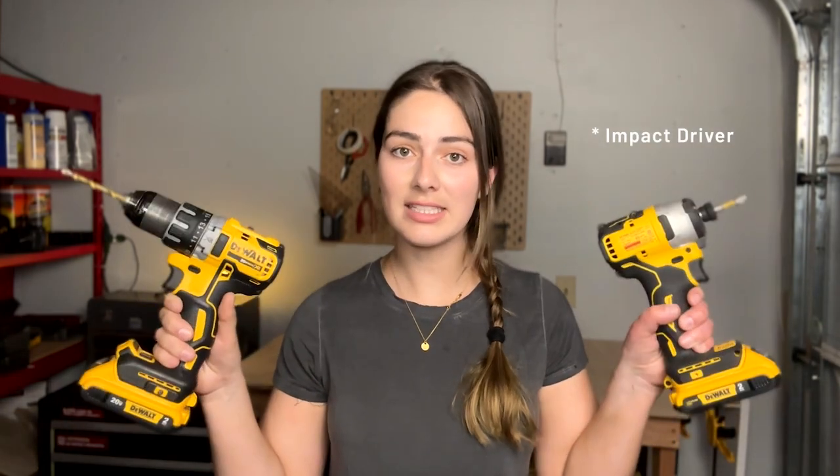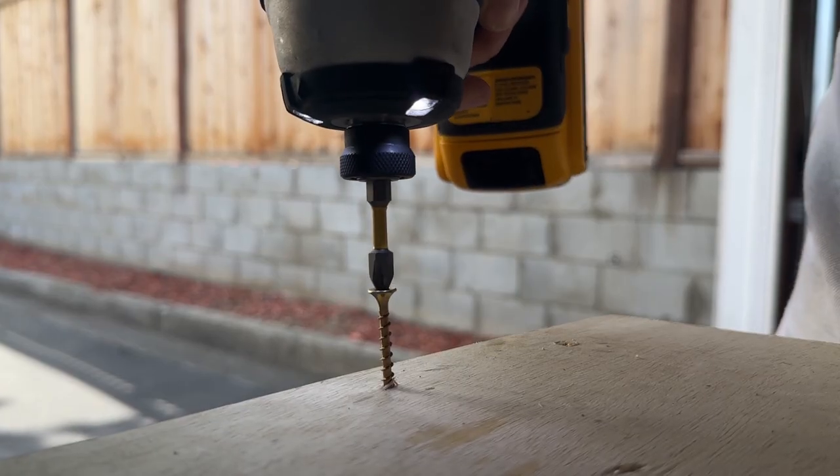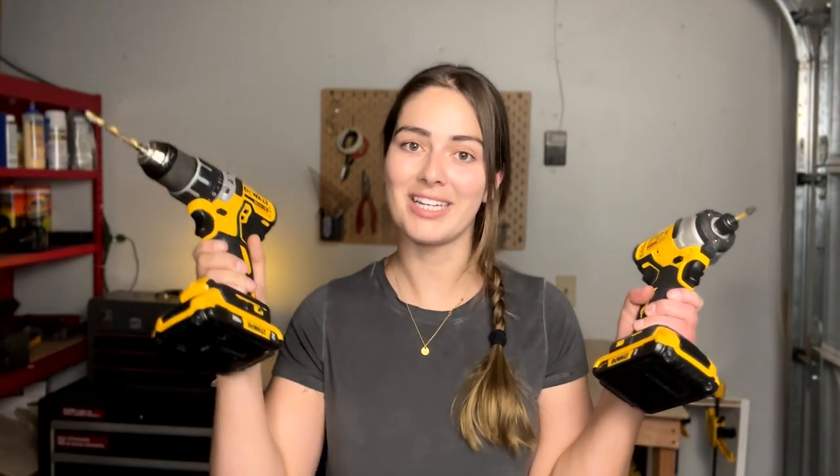Now, power tools. Anyone getting into woodworking, DIYing, or who is just a homeowner should definitely prioritize getting a power drill. Drills and drivers are often sold in kits and work really well together. The drill is made more for boring holes, while the impact driver has a lot of power and speed, making it better at driving screws. I was comfortable using just my drill for a while, but I'm getting more comfortable with the impact driver — so many woodworkers swear by it for efficiently driving screws.